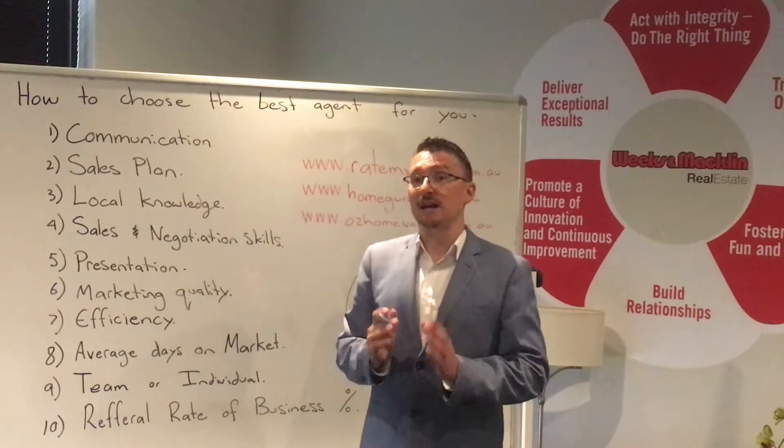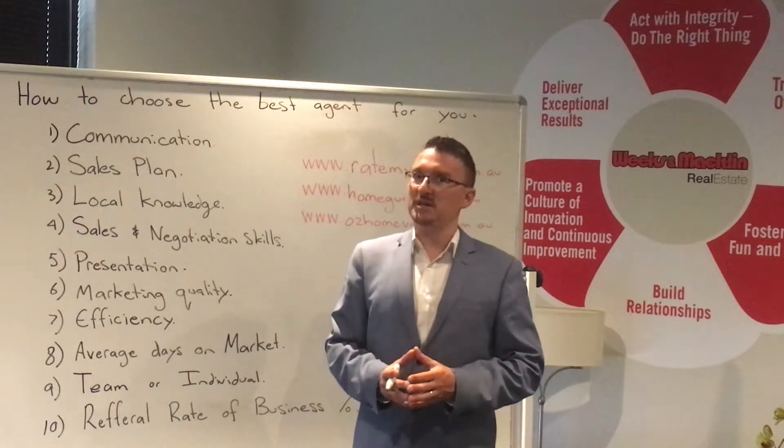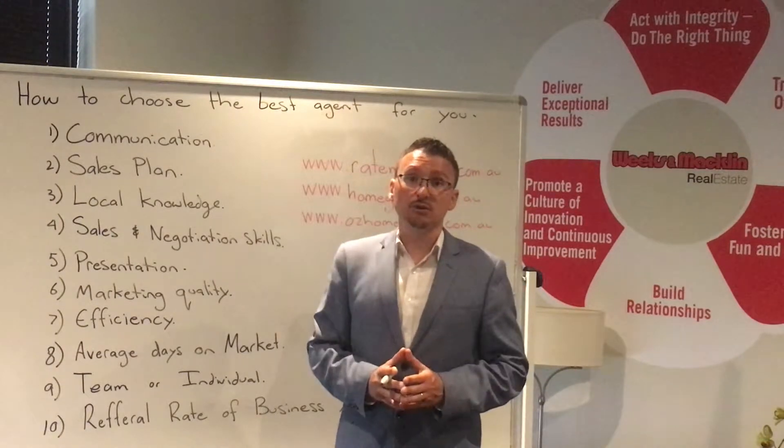Presentation. You need an agent that is well presented. You can't have an agent rocking up to an open inspection in thongs and a t-shirt. We're in a professional business, a professional game. The agent needs to look professional.